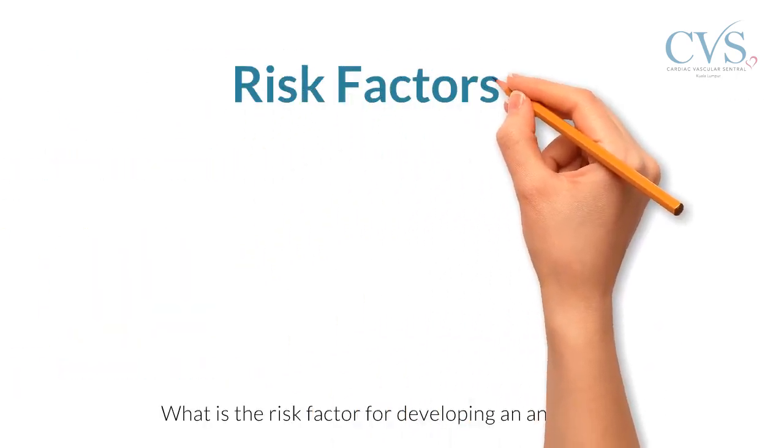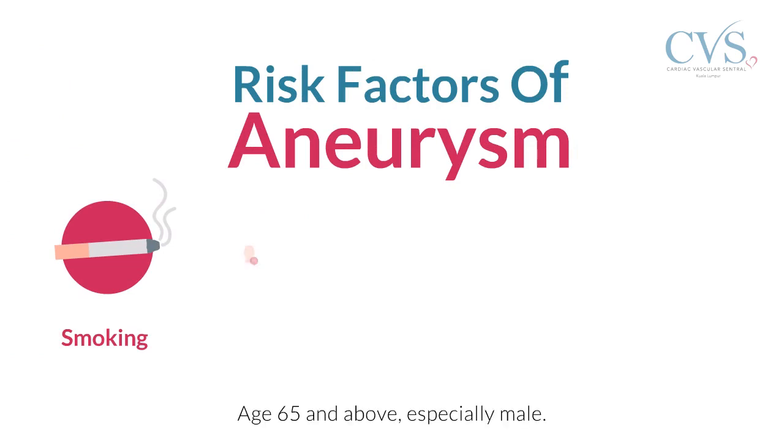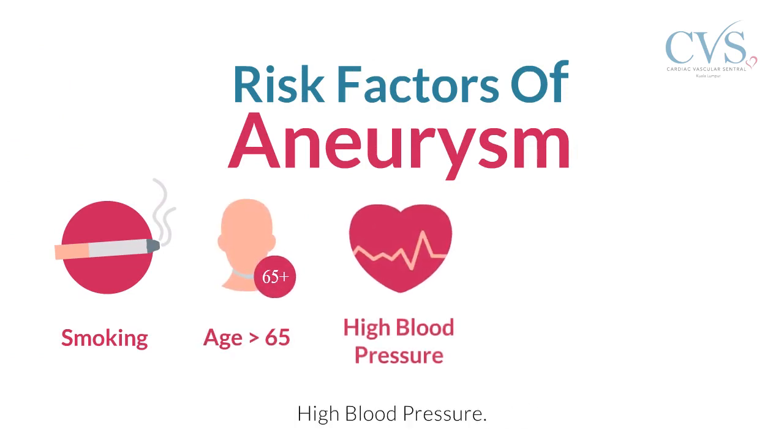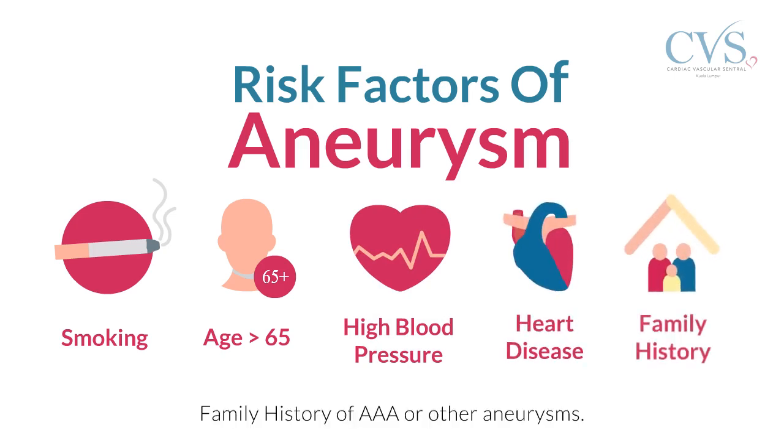What are the risk factors for developing an aneurysm? Smoking. Age 65 and above, especially male. High blood pressure. Heart disease. Family history of abdominal aortic aneurysm or other aneurysms.